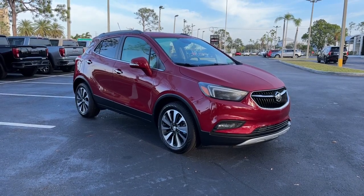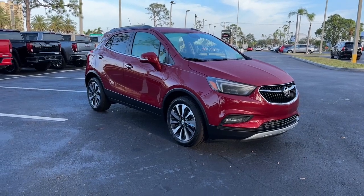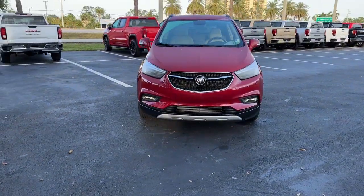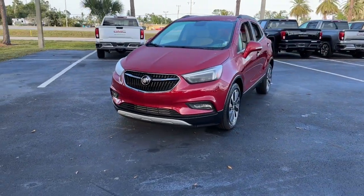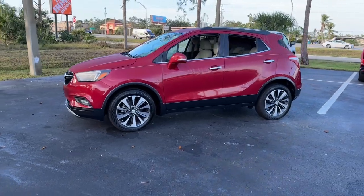Get acquainted with the 2019 Buick Encore. This vehicle is an outstanding buy with fewer than 5,000 miles on the odometer. The Encore's sleek styling, efficiency, power, and nimble handling makes navigating your world fun and luxurious.